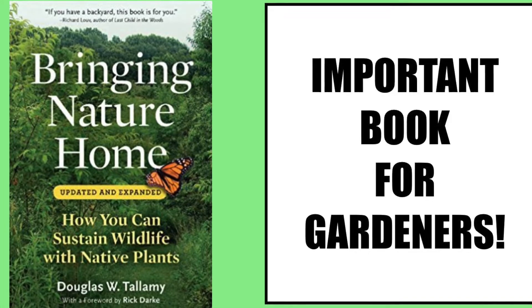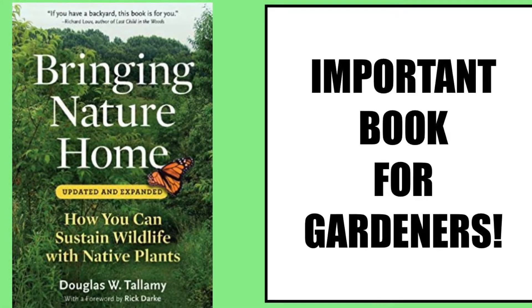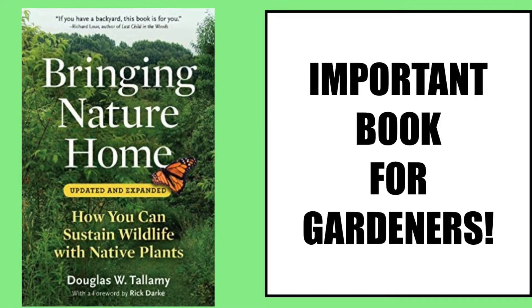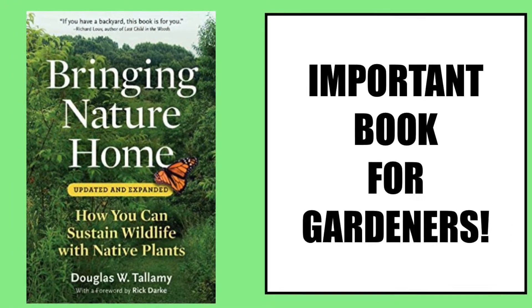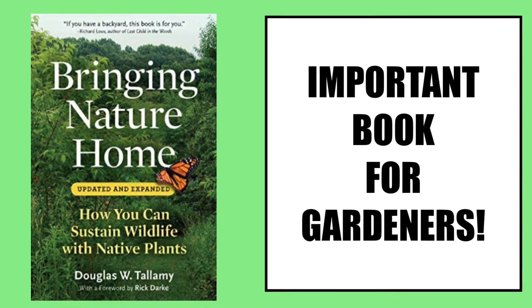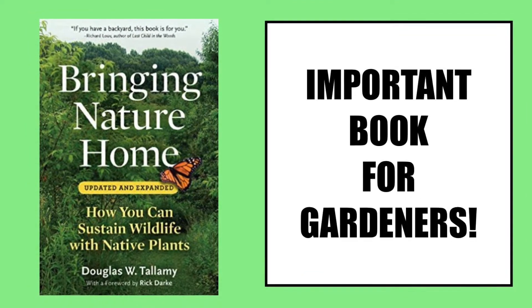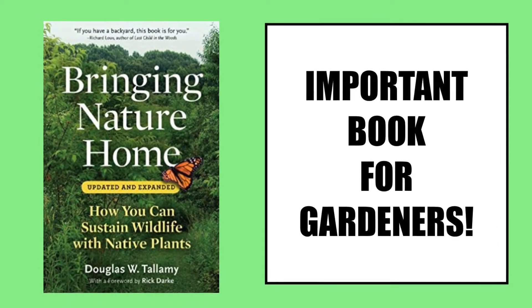Hi folks, it's Terri. Welcome to my channel. Today I want to talk about an important book that I believe every gardener or even any homeowner who cares about the environment should read. The book is Bringing Nature Home by Dr. Doug Tallamy of the University of Delaware.